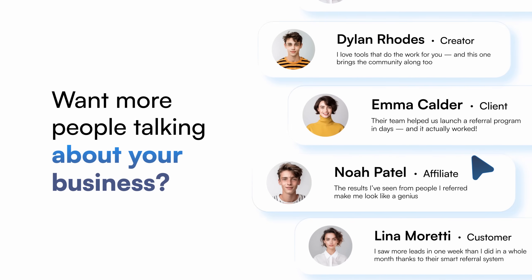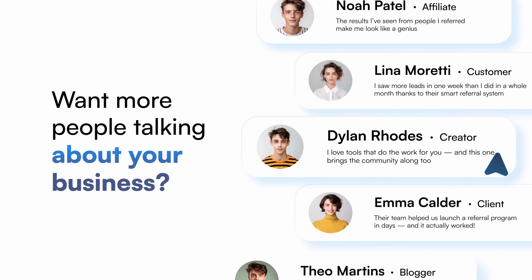Want more people talking about your business — customers, affiliates, creators? Referral Factory brings it all together.